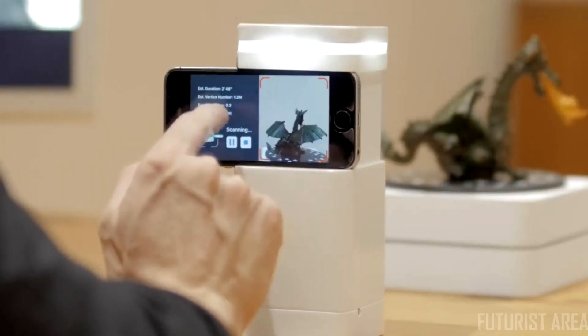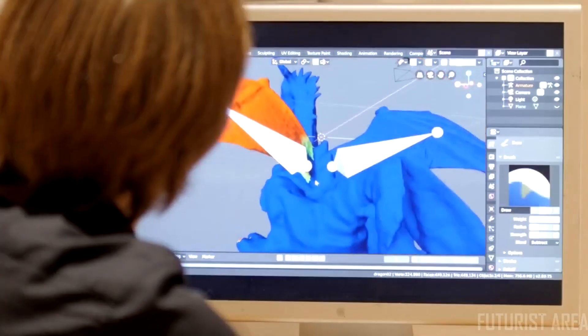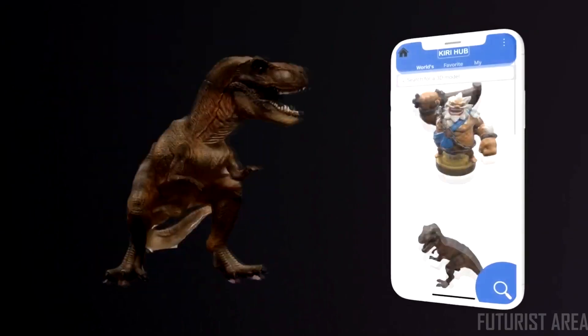With Fitz, I can rapidly digitize real-world objects and then seamlessly integrate them into my work. The Fitz app is also the home for 3D models.